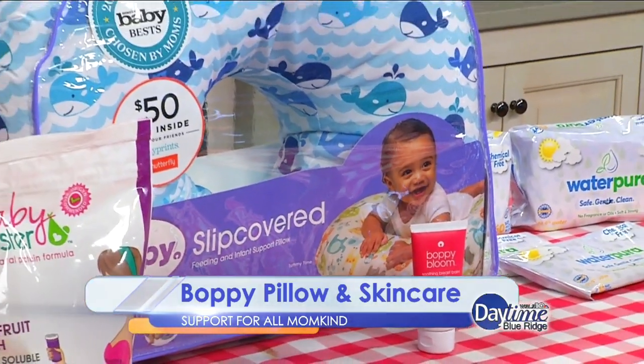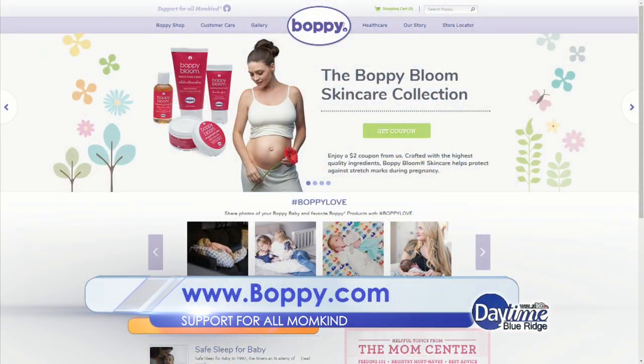The Boppy pillow comes in many fun and exciting design covers, and also encourages a closer bond for any mother and their little one. You can log on to Boppy.com to order today.